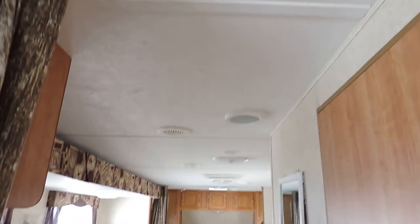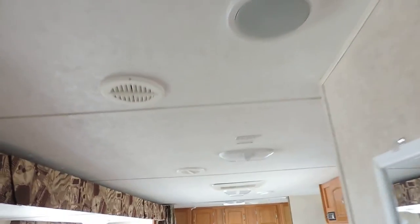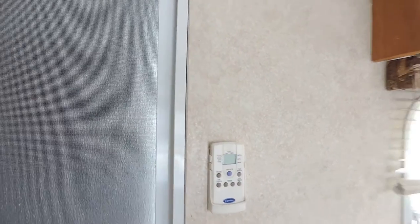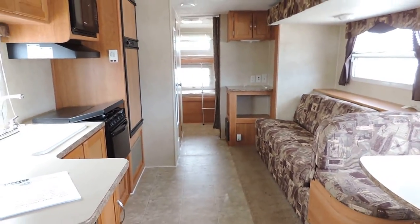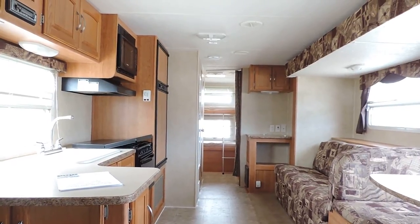AC blows through the ceiling and heat blows through the floor. Has a Carrier rooftop AC unit that is remote control — you can take the remote to bed and change the temperature without ever getting out of bed. The interior of this unit is very nice and the exterior is nice as well. Any questions, please call.